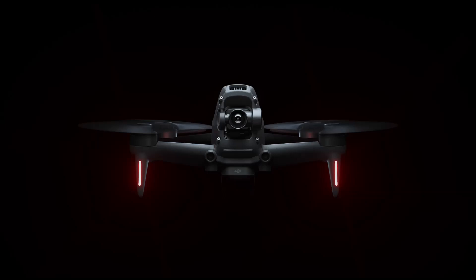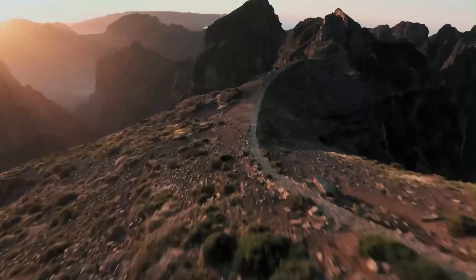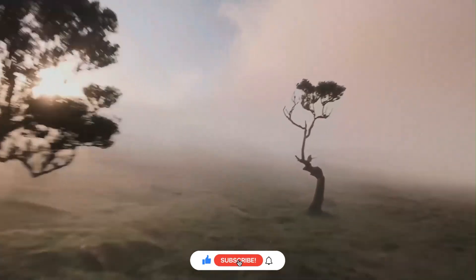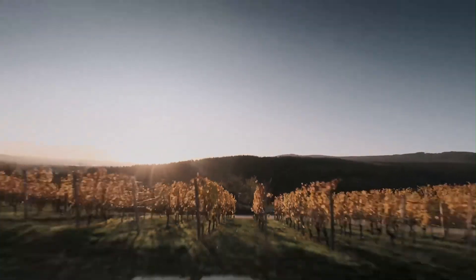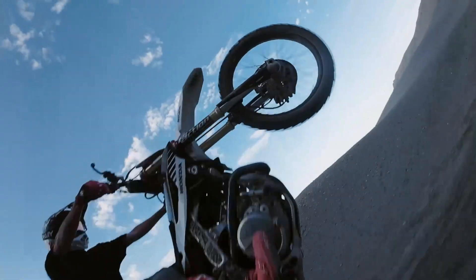And that brings us to the end of today's adventure through the world of tech marvels here on Tech Elegance. Be sure to give this video a thumbs up and let us know your favorite in the comments below. Don't forget to hit that subscribe button if you haven't already — you won't want to miss our daily dives into the latest and greatest in technology. Stay tuned for more top-notch tech reviews.